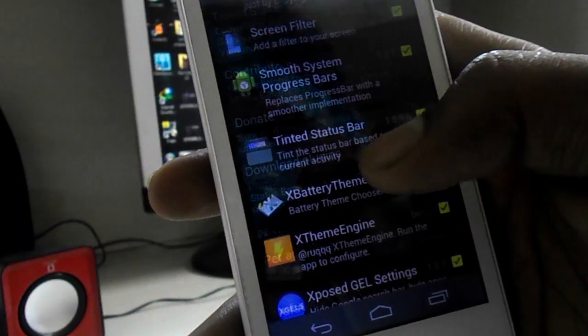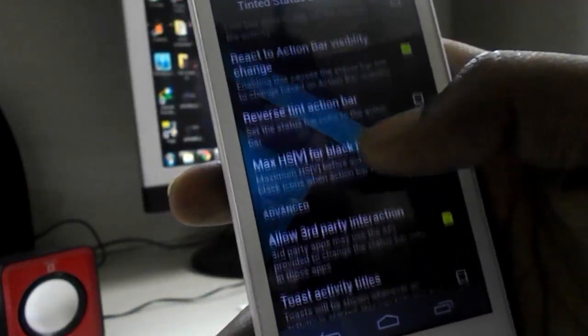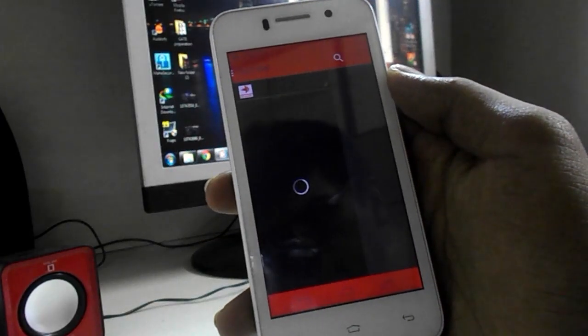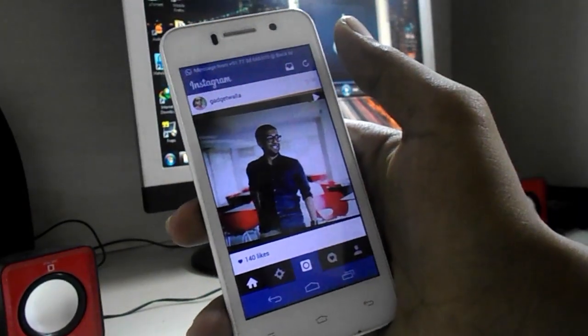The next module is Tinted Status Bar, which is one of my favorite modules. It gives you the feel of the Android 5.0 Lollipop status bar — the status bar color changes with the app color, which looks really cool and awesome. This module is still in beta testing so some apps don't work with it, but it's still a cool module.